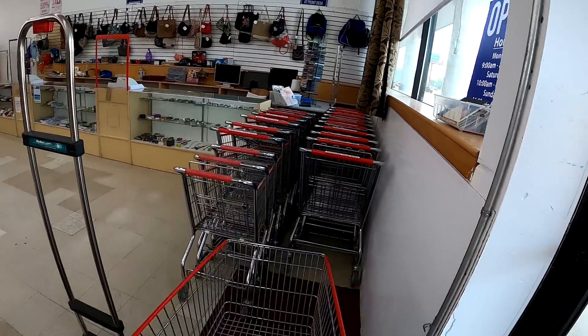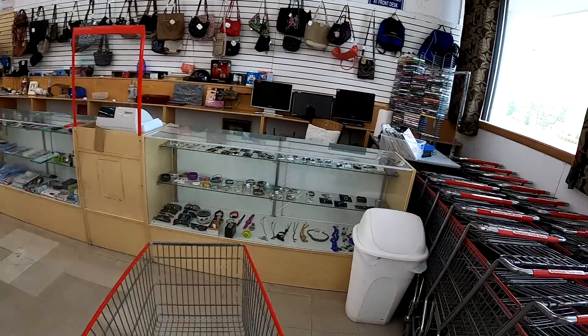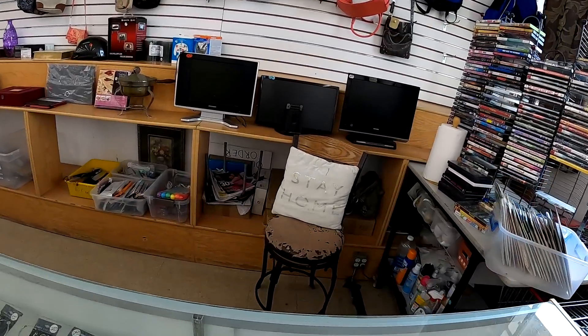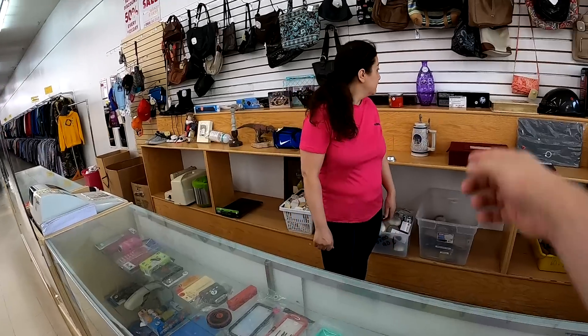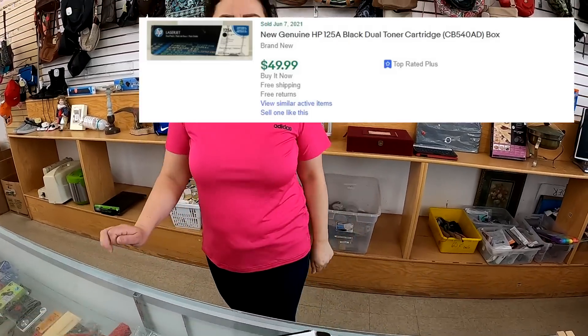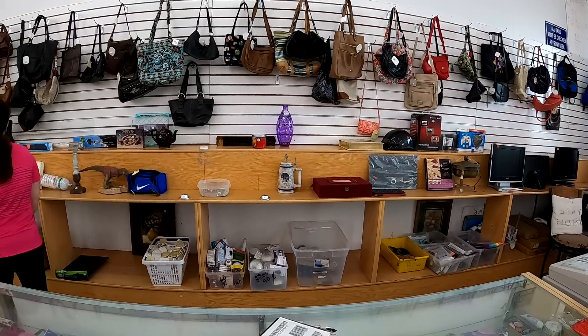I didn't find anything there, so I decided to come down to the American Thrift to see what I could find. I start off here at the showcase, and while we're looking around, please like the video and subscribe. The first thing I see is this HP toner cartridge — it's expired, however it is brand new. I'm gonna guess I'll get about $40 for it shipped, so not too bad.